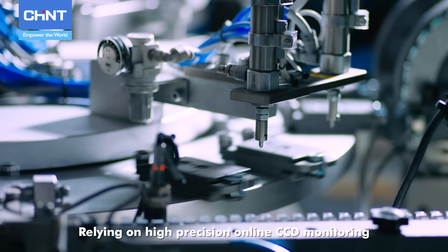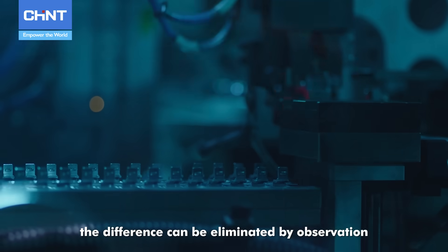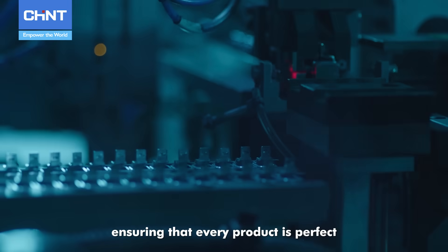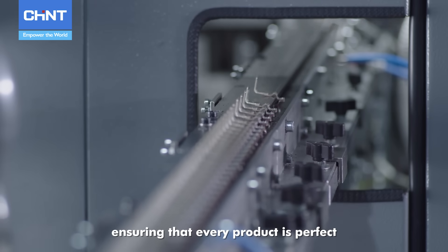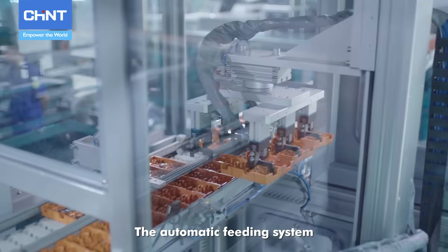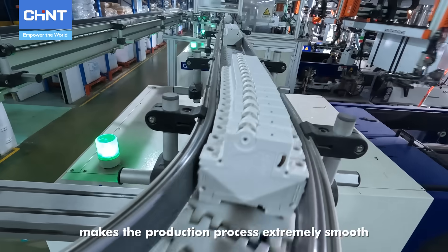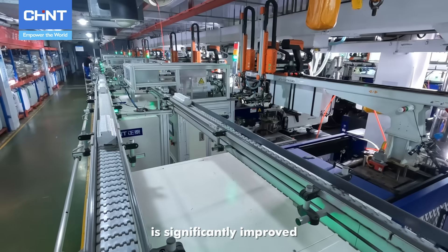Relying on high-precision online CCD monitoring, any difference can be eliminated by observation, ensuring that every product is perfect. The whole injection line is unmanned. The automatic feeding system makes the production process extremely smooth, and the production benefit is significantly improved.